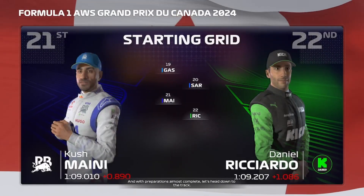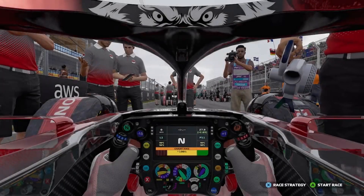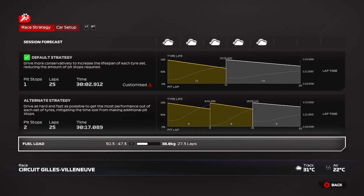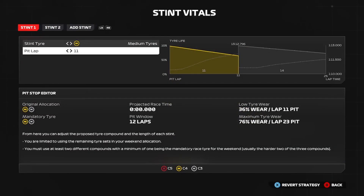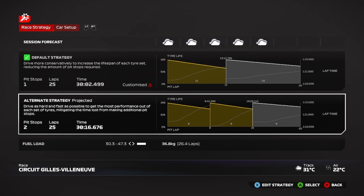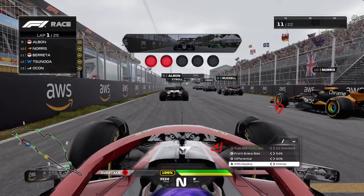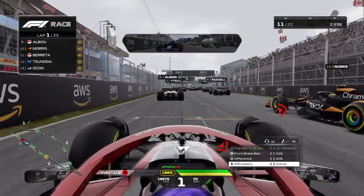With preparations almost complete, let's head down to the track. So another disappointing qualifying - another fight back. How many fight backs do we have to do? Ferrari are one-two and look like the best team on the grid. We're going to stick to the original strategy: 11 laps on mediums, then 14 laps on hards. We've got to make up 10 positions if we want a chance at the trophy. It's lights out and away we go.